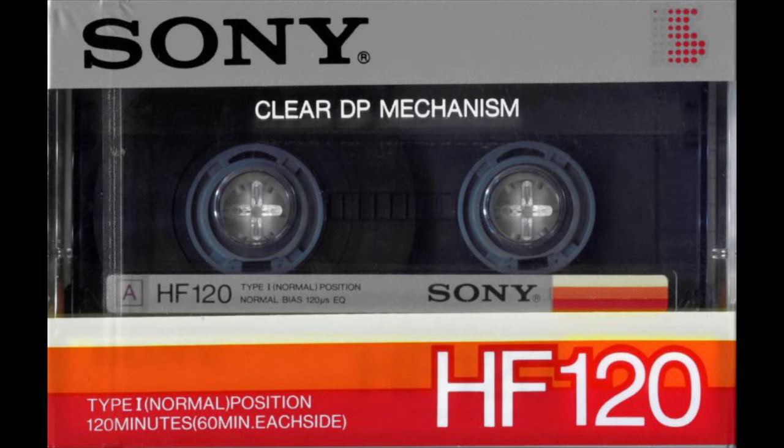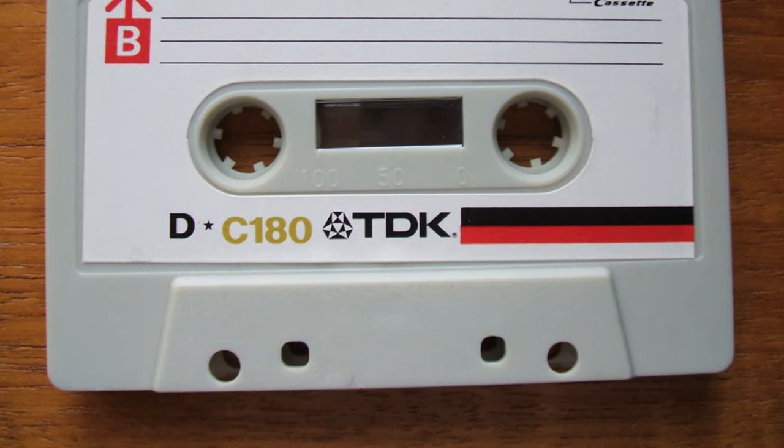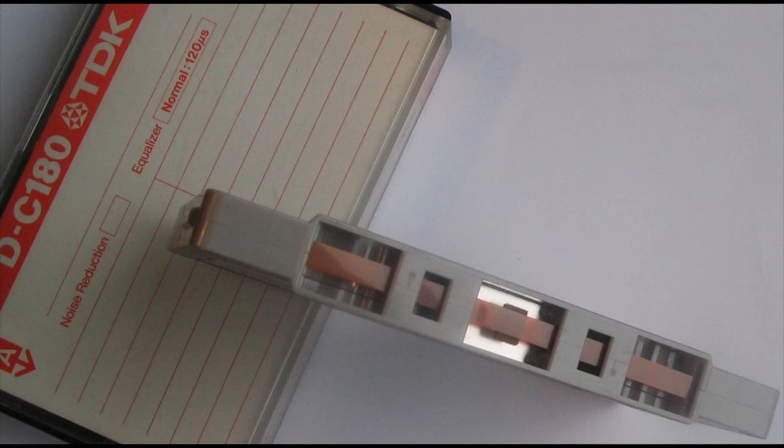120-minute tapes were notorious for being very thin, so I'm sure these 180-minute tapes were incredibly thin. If you look at the image on your screen right now, here is a close-up of the tape, and you can see it is so thin you can see right through the tape to the pressure pad behind it.